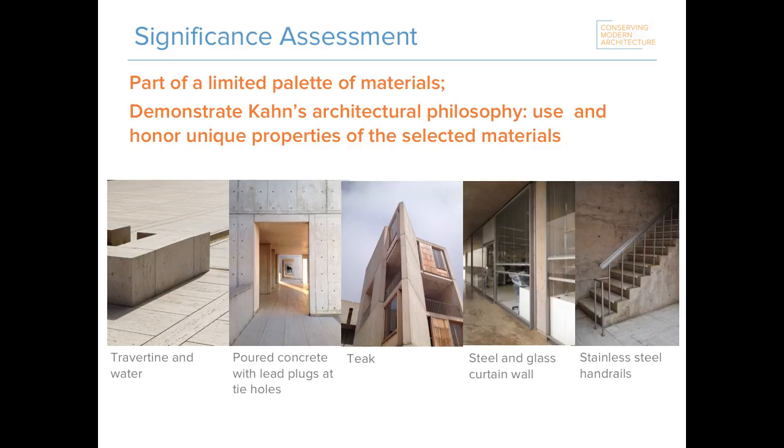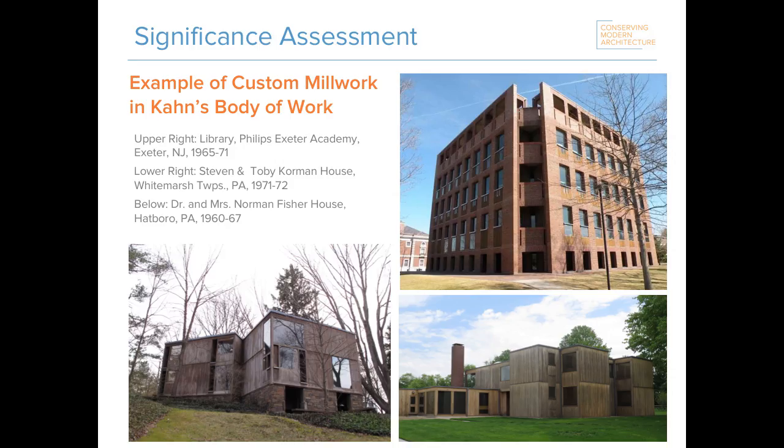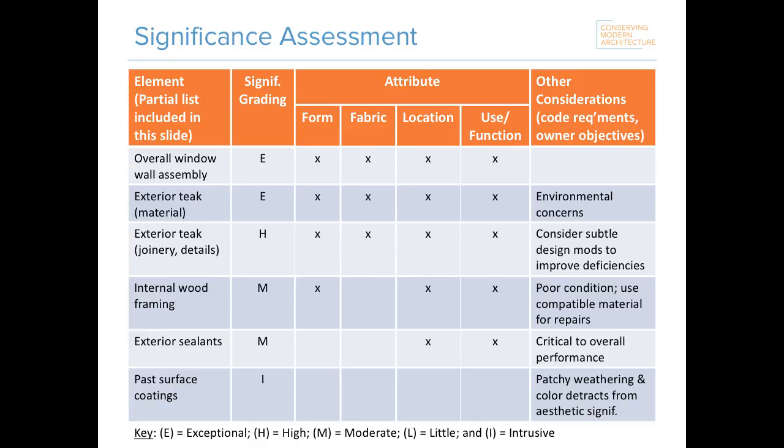The materials used in the window walls are part of the limited palette of materials used throughout the site, which includes travertine and water, poured concrete with lead plugs, teak, steel and glass, and stainless steel handrails — all demonstrating Kahn's architectural philosophy to use and honor the unique properties of selected materials. The window walls at Salk are also an example of custom millwork in Kahn's larger body of work, which can be seen at the library at Phillips Exeter Academy, which also has teak window walls set within brick walls, and in many residential projects outside Philadelphia such as the Fisher and Korman houses.